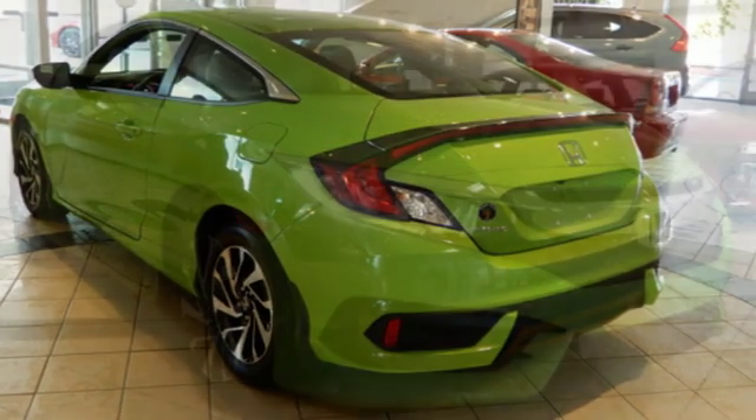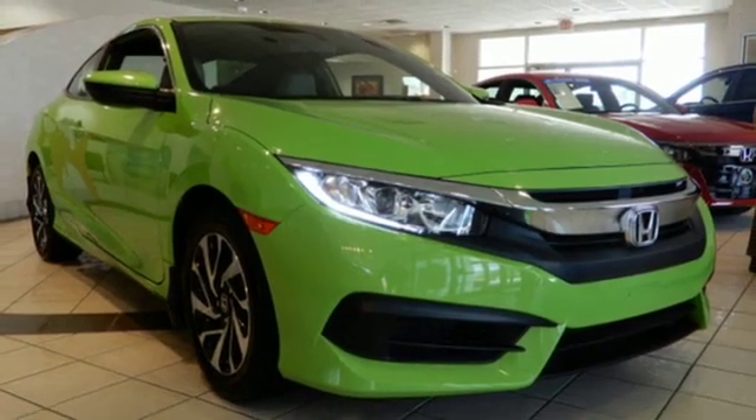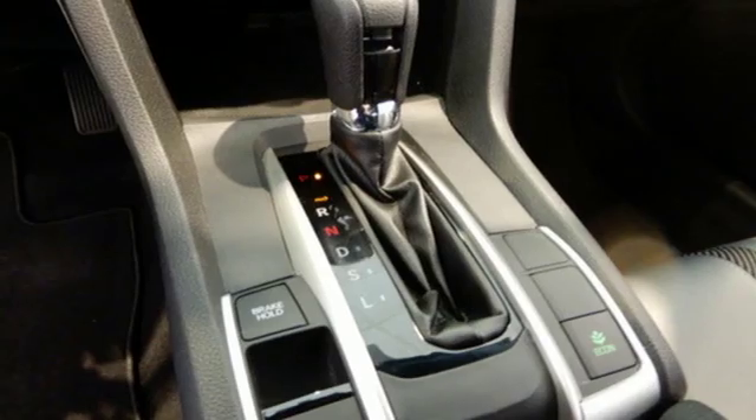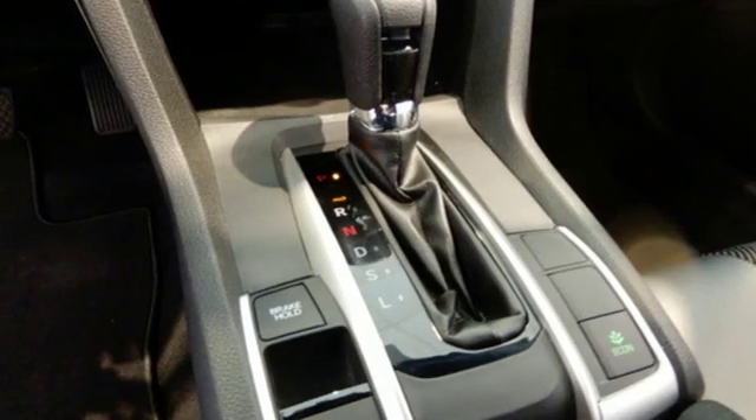Inline four-cylinder engine, aluminum wheels, gas pressurized shocks, and external memory control. AutoWeek proclaims the Honda Civic got a new attitude.